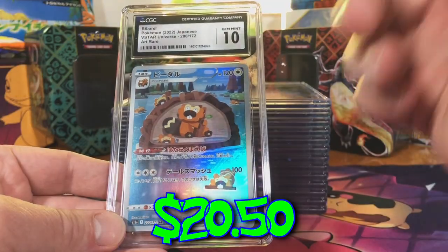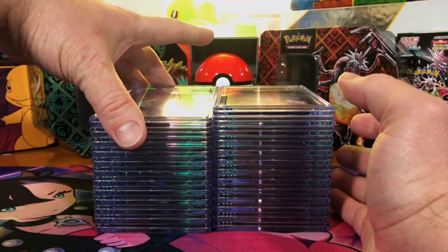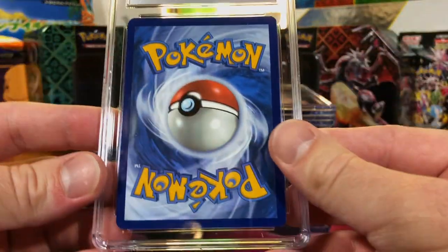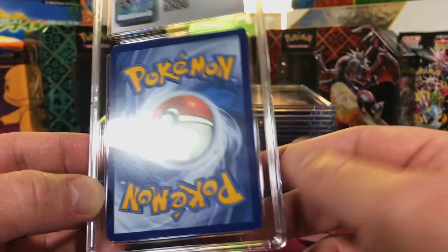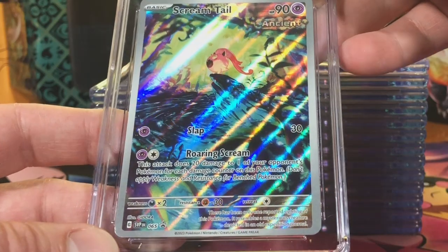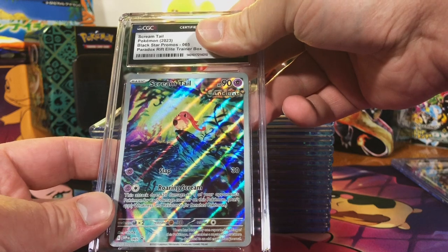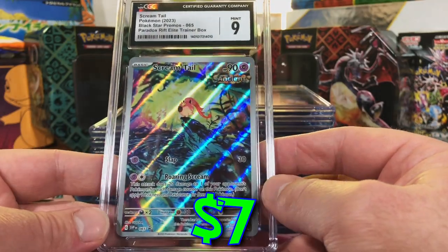Gem Mint 10 — nice to start us off! Keep your eyes on these slabs, people — you could win one, or the rest will be up on my eBay store. Next up: slightly off center but a 10 on the back, the Scream Tail promo from the Paradox Rift ETB. I'm gonna guess a 10. Okay, I can take that — I was thinking a nine if anything.